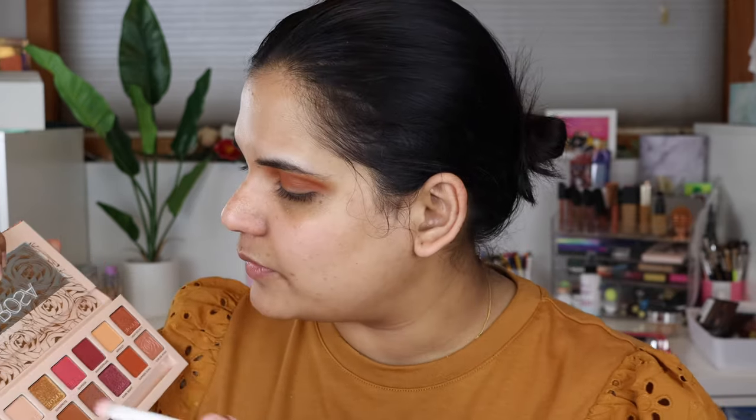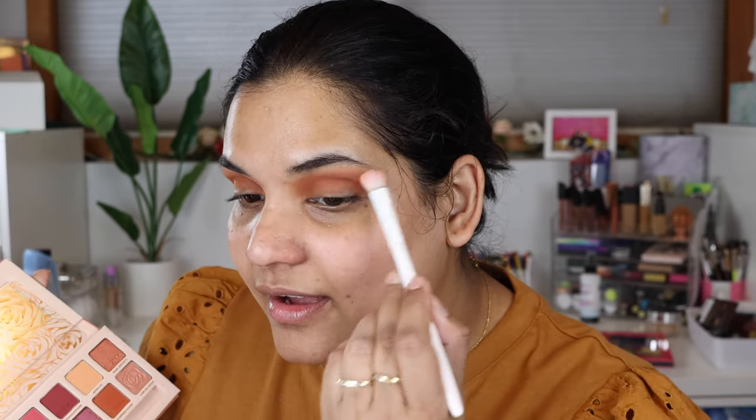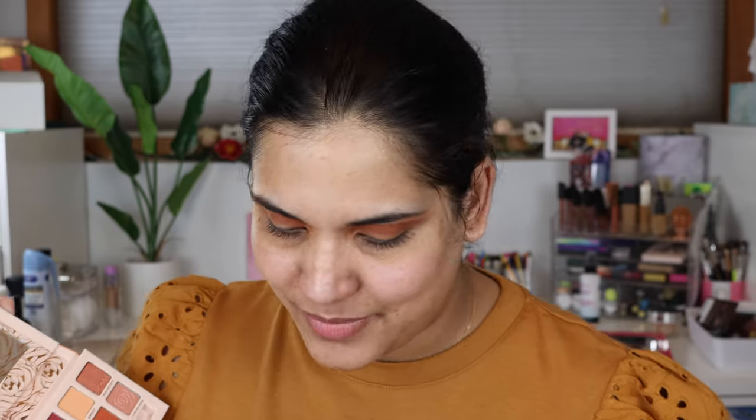I really quickly want to throw in a brow bone highlight. I'm going to grab this Wet and Wild brush and go to the shade Veranda — it's like a little bit of a satin nude shade, so I'll throw that in my brow bone. My brows need help again. I kind of tamed them with one of those little face shaver blades, but they're back in full force.